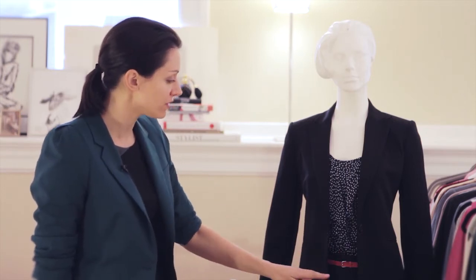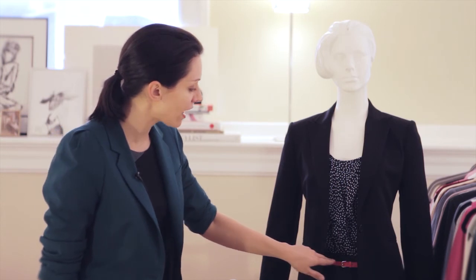I very strongly recommend you tuck in your blouses, either into your pants or your skirt. Here I've added a little bit of an accent belt just for a small pop of color.